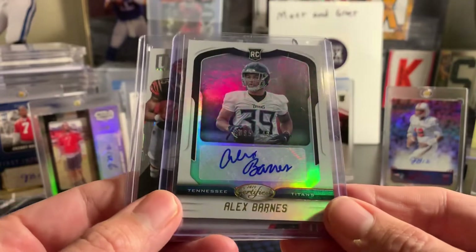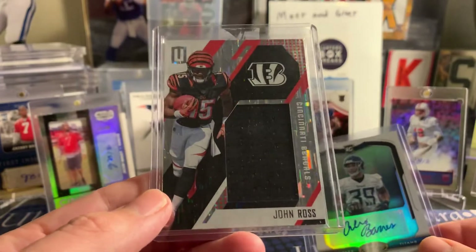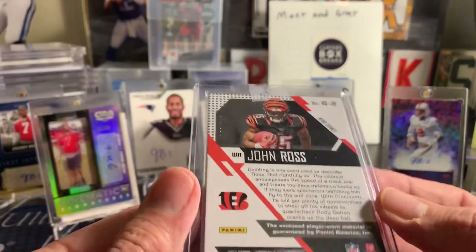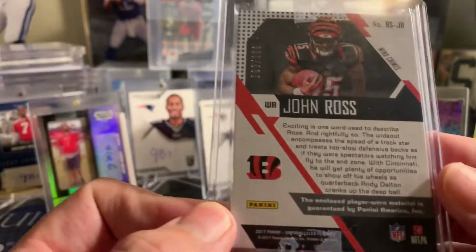You got an Alex Barnes and a John Ross. That's probably a better card right now than it was when it was first put together. John Ross has had two awesome weeks. If you play fantasy football, you know that he has done really well. That's numbered to 199.